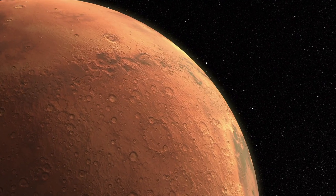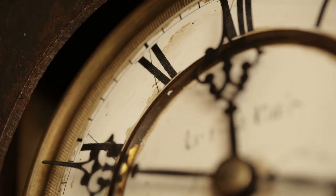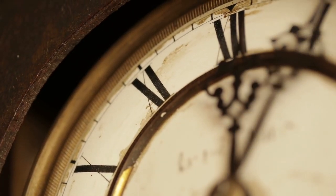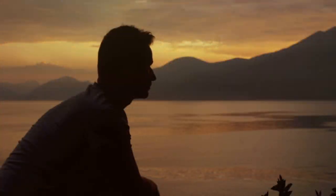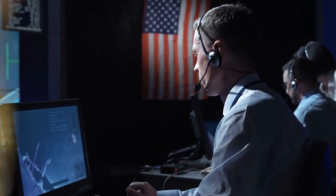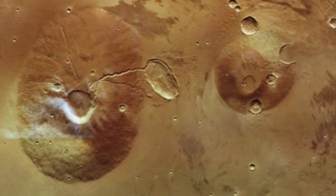Regarding the geological development of the Red Planet, its volcanoes have always played a significant role. According to the unanimous opinion of researchers, the individual Martian volcanoes developed about 3.7 billion to 500 million years ago. Whether the volcanoes on Mars are still active or whether they died out irrevocably millions of years ago is still a matter of debate among scientists. However, a sensational discovery now suggests that the gigantic natural formations on the celestial body are still active today.